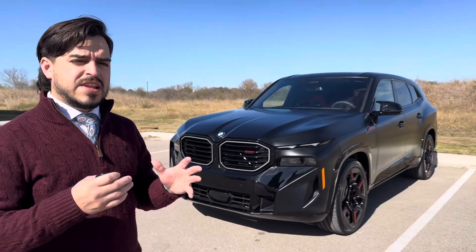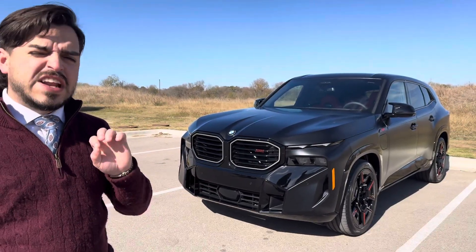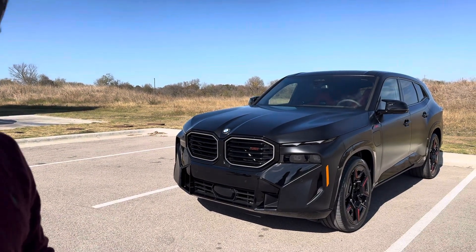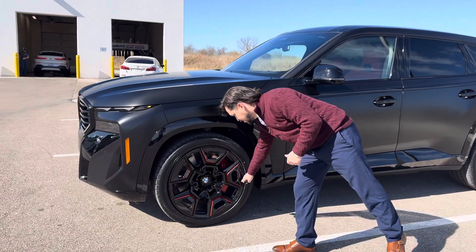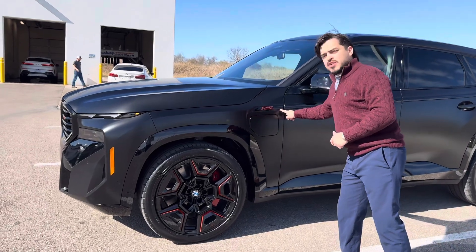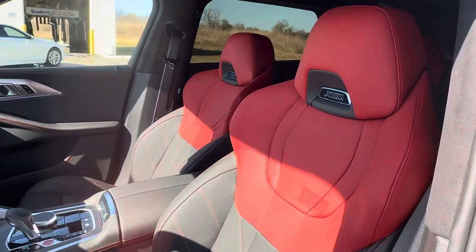The XM Label in its First Edition is going to come with some specialty items that will not come on another XM ever. The first is our Frozen Black paint, these nice red-trimmed wheels right here with matching red calipers, and red outlining on all of our decals as well.